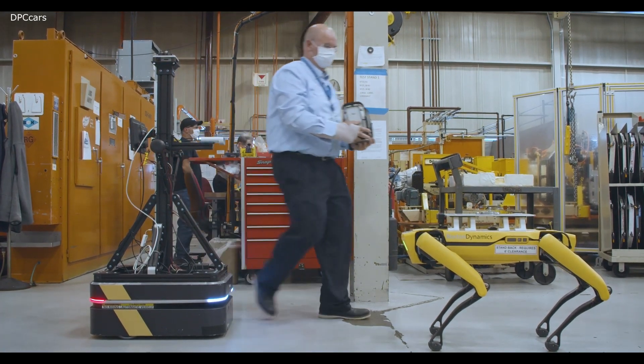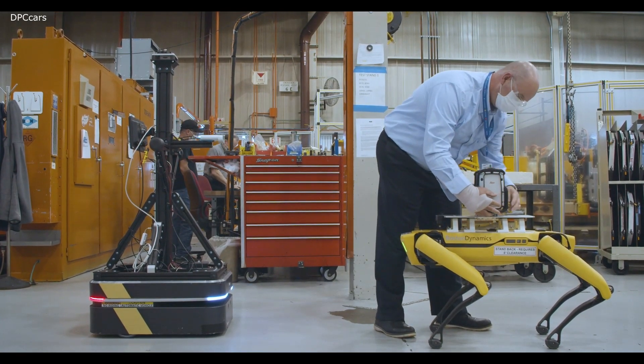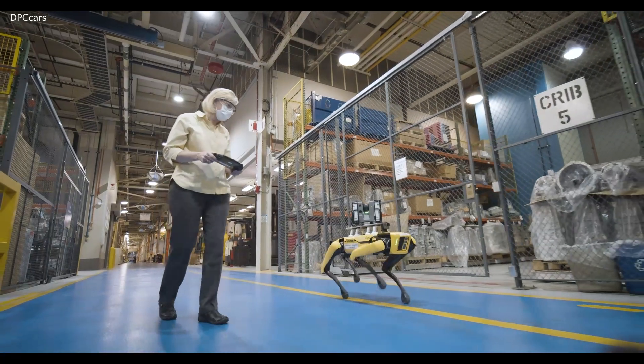Like people bond with their cars or certain tools in their workshop, I certainly have bonded with my companion dog, Fluffy.